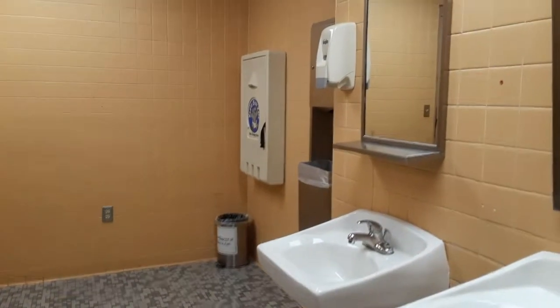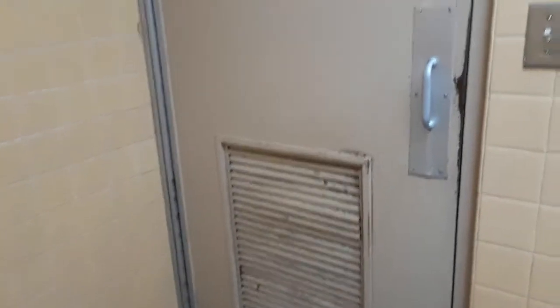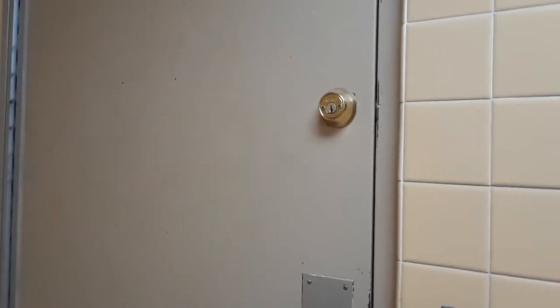The bathrooms seen here are fairly original with some rather old school tiling. The lock on this door is a bit disturbing, as you need a key to get out, so that's a little frightening. I guess you could be locked in here.